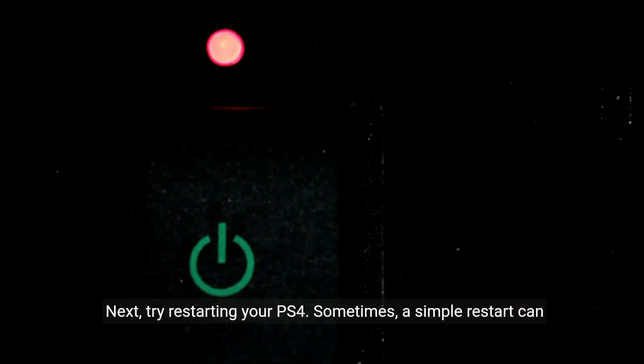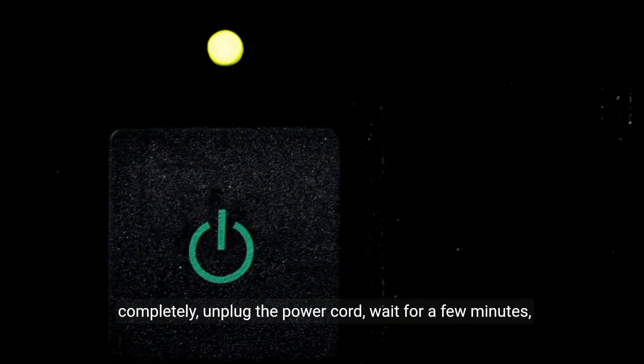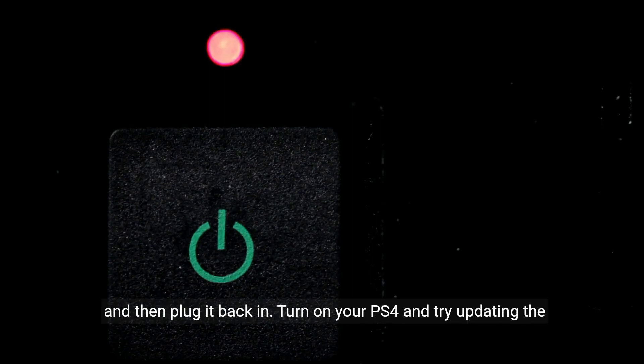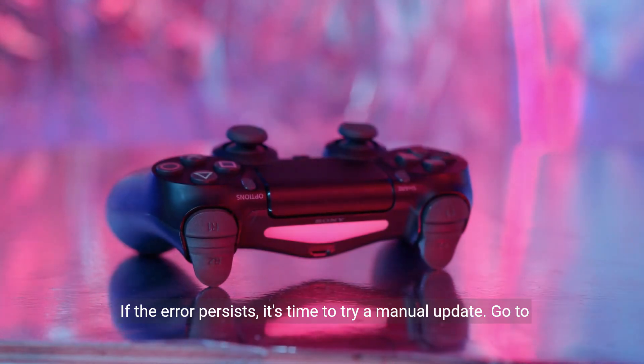Next, try restarting your PS4. Sometimes a simple restart can resolve software-related issues. Turn off your console completely, unplug the power cord, wait for a few minutes, and then plug it back in. Turn on your PS4 and try updating the system software again.